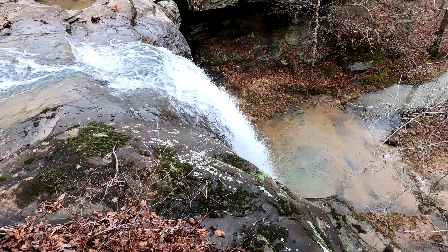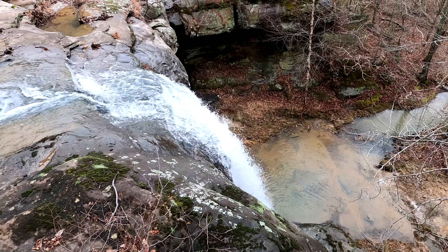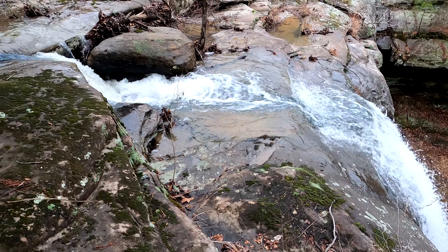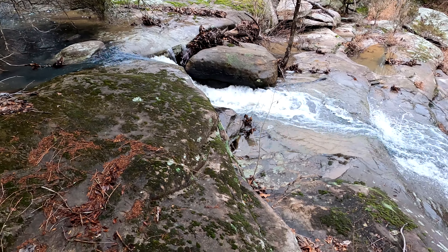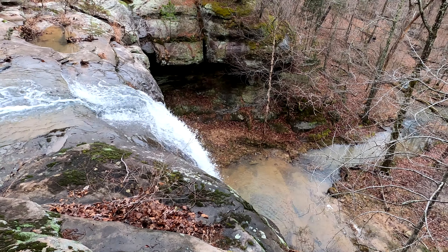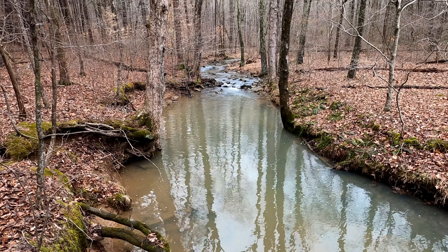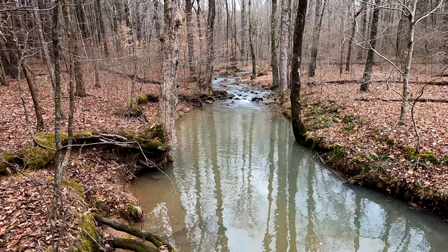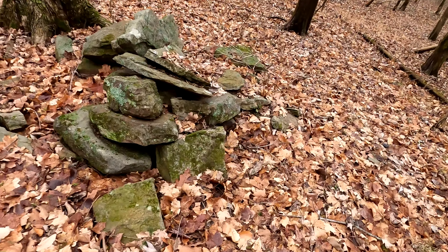Here's the top of the waterfall. Pretty cool, huh? And here's the creek that feeds the big waterfall. If you follow the creek, about an eighth of a mile it gets into private property.